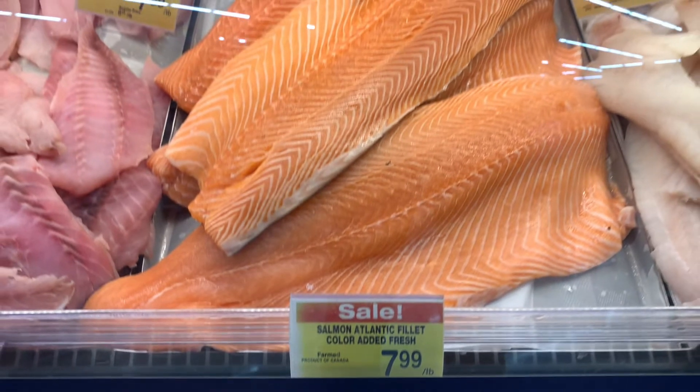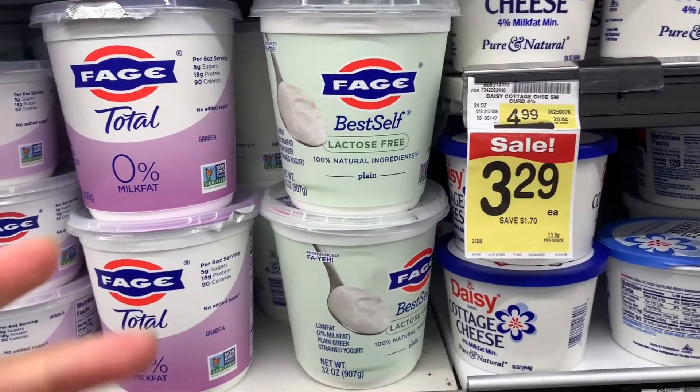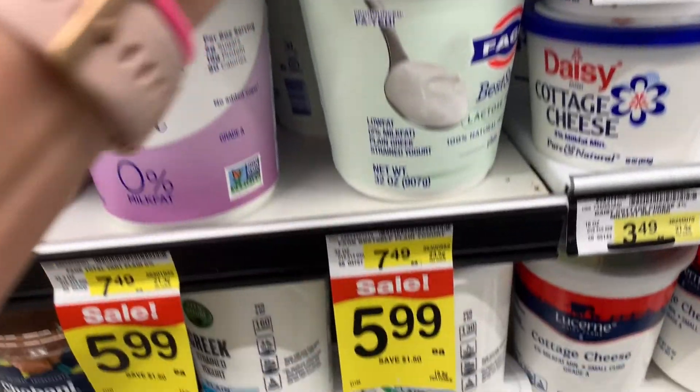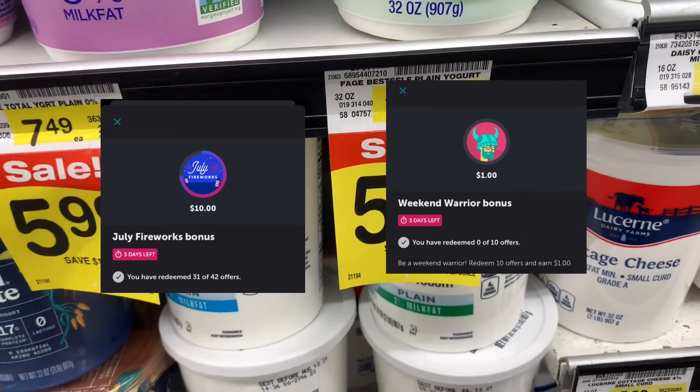My husband asked for some Greek yogurt, so I picked up the Fage for $5.99. There's a $2.50 Ibotta rebate and it was working towards my bonus and weekend warrior.